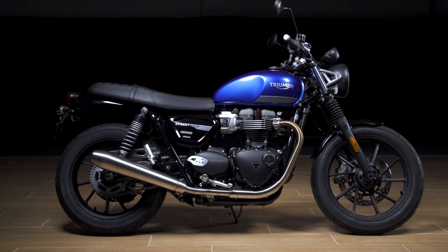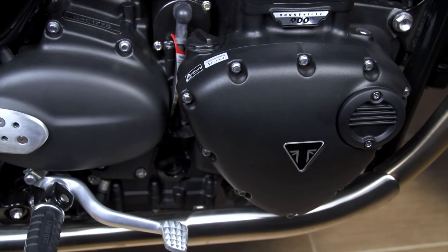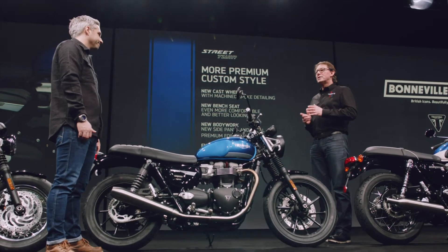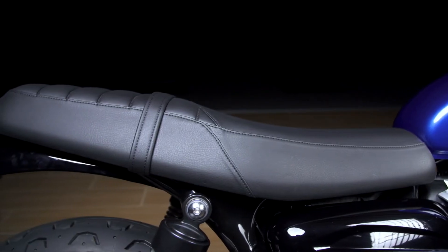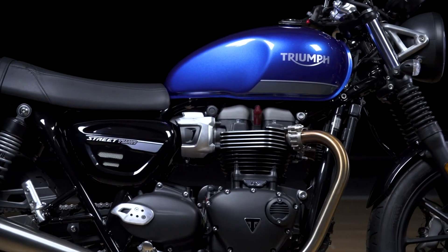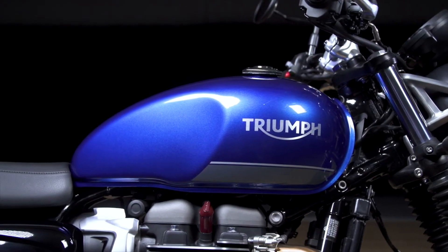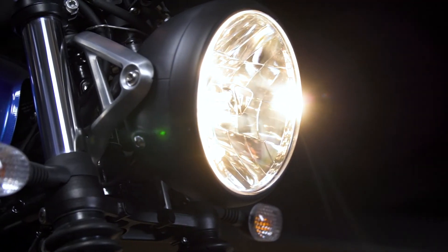For 2021, just like all the Bonnevilles, the engine has been evolved and updated making it fully Euro 5 compliant with lower emissions. There are also new cast wheels with machined spoke detailing, a new bench seat that's more comfortable and more stylish, new bodywork with a new side panel and branding, a more premium metal foil tank badge, and new throttle body finishers and brushed aluminium headlight brackets.